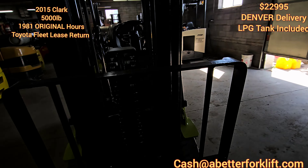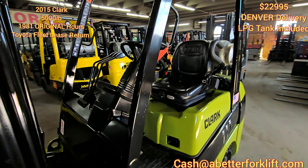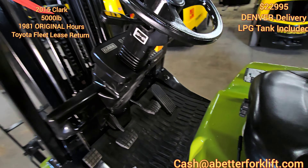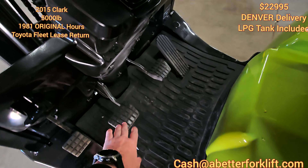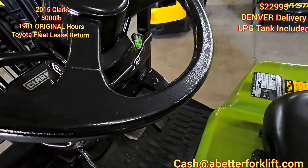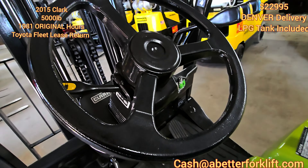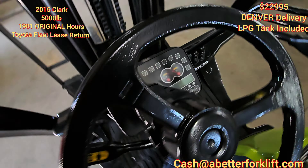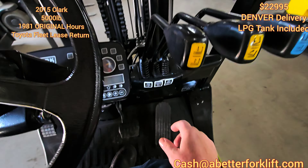This one only has 1,900 hours original. This is the original seat — there's one little tear there — but other than that, the pedals, everything is original. Let me start that up for you real quick. These are the original handles.